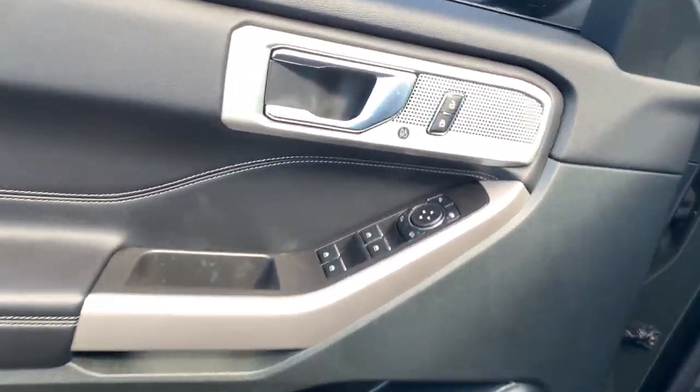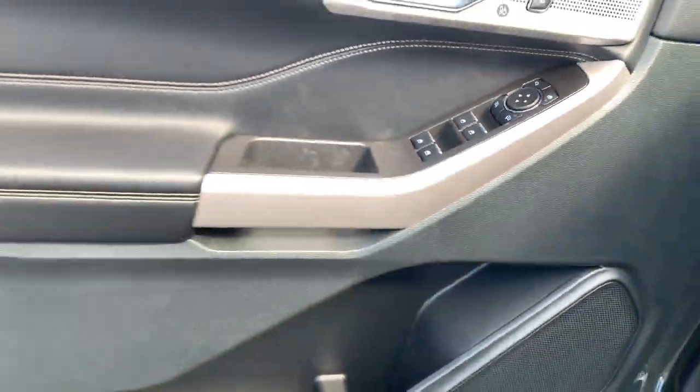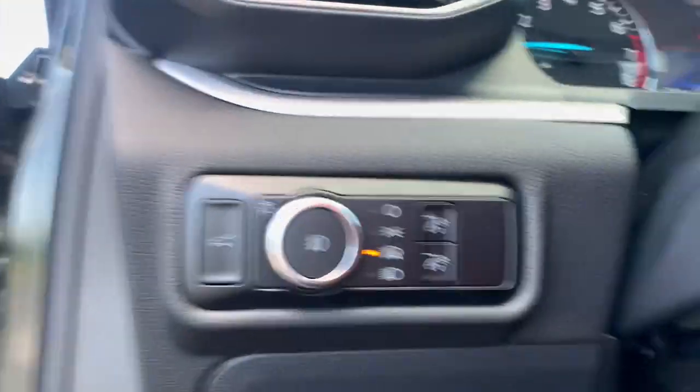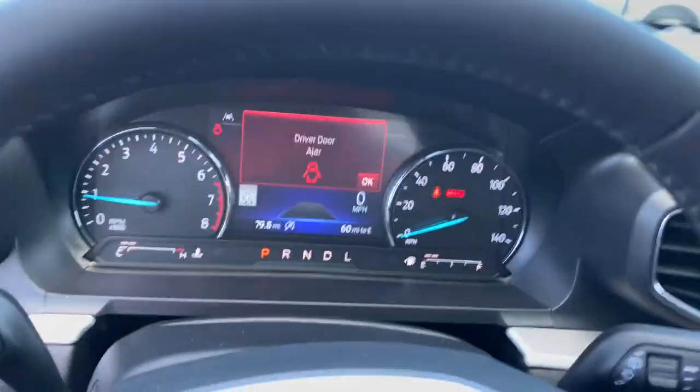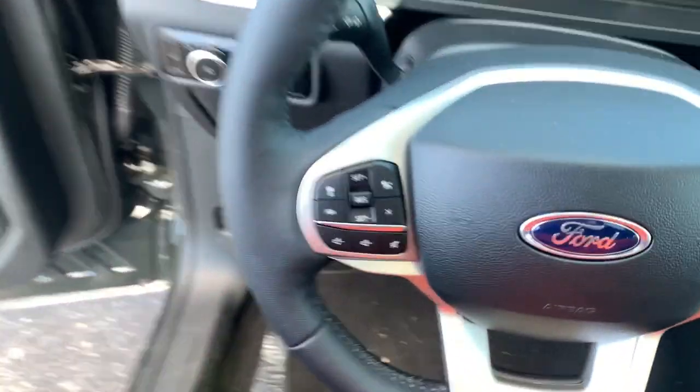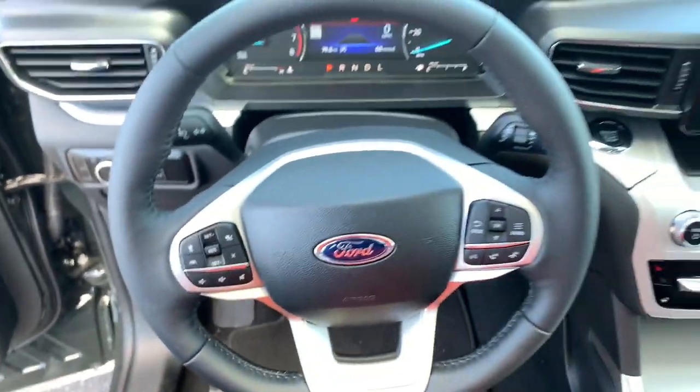These are just some of the great options this vehicle comes with: heated steering wheel, Apple CarPlay and/or Android Auto, 360-degree view car camera, wireless charging station, moonroof, navigation system, keyless entry, remote engine start, heated mirrors, power passenger seat.